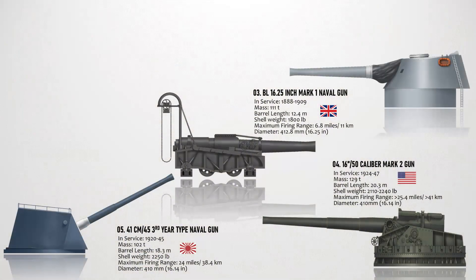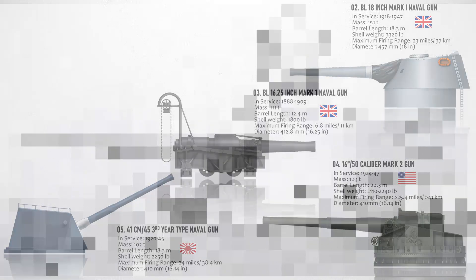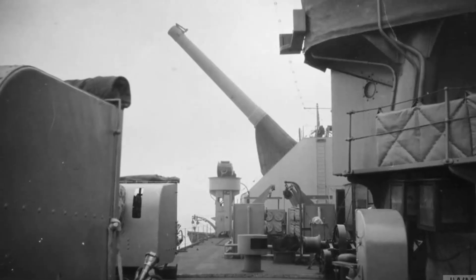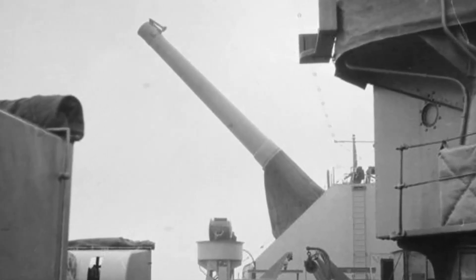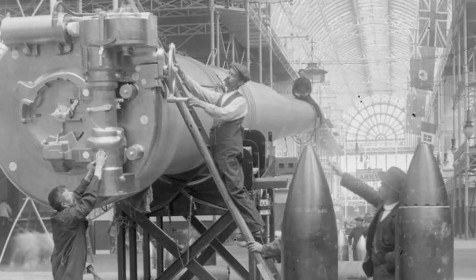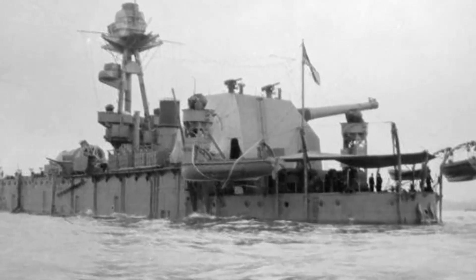At number 2 we have the BL 18-inch Mark I naval gun, a 457-millimeter naval gun used by the Royal Navy during World War I and the largest and heaviest gun ever used by the British. It was mounted on HMS General Wolfe and HMS Lord Clive for coast bombardment duties. It was supposed to be mounted on HMS Furious, but the guns proved too powerful for Furious's light hull and became available for other uses during 1917 after trials showed the ship could not handle the stress of firing. Only 85 rounds were fired in combat before the war ended. It entered service in 1918, was removed in 1920, and fired a 3,320-pound projectile with a muzzle velocity of 740 meters per second and a maximum firing range of 37,000 meters.